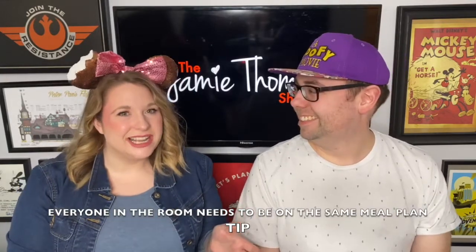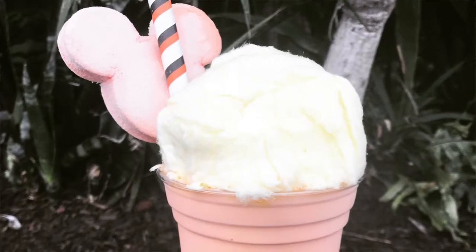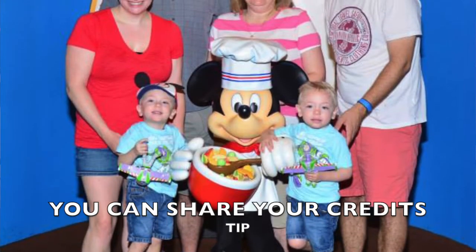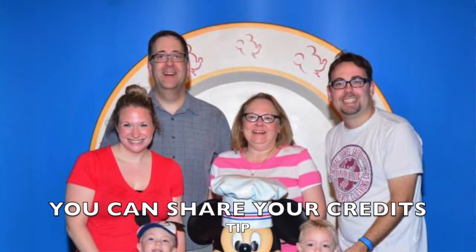Another common question: does everyone in my room have to have the meal plan? Yes — everyone in the same room must be on the same meal plan. However, if you have multiple rooms, one room can be on the meal plan and another room doesn't have to be. Also, you can share credits — if you have friends who are not on the dining plan, you can absolutely pay for their meal using your dining credits. Some people use this strategically: use dining credits for expensive meals and pay out of pocket for cheaper quick service meals.